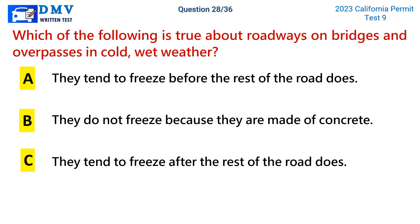Question 28. Which of the following is true about roadways on bridges and overpasses in cold, wet weather? a. They tend to freeze before the rest of the road does. b. They do not freeze because they are made of concrete. c. They tend to freeze after the rest of the road does.